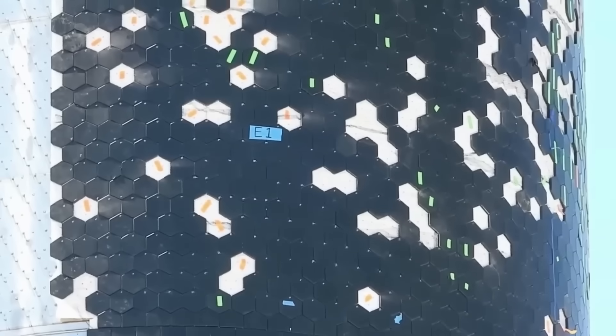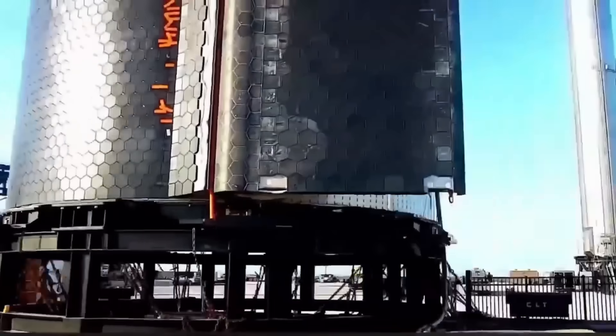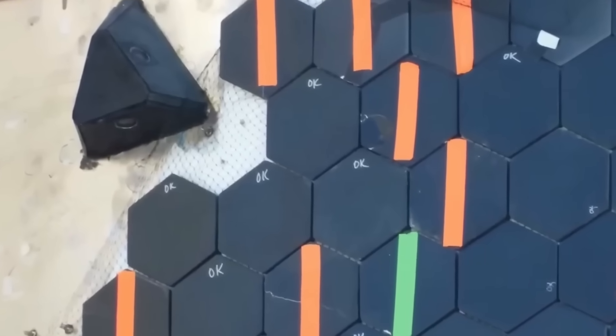To survive re-entry, Starship needs a strong heat shield. SpaceX has made many changes to this part of the vehicle, and now everyone wants to know if those changes will work. Here's a breakdown of the upgrades SpaceX made to prepare Starship for re-entry.